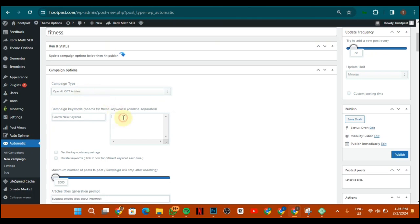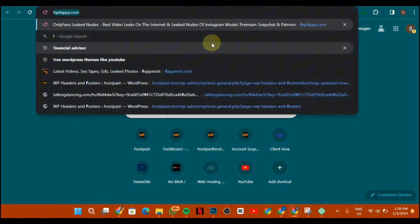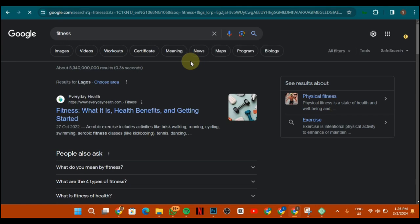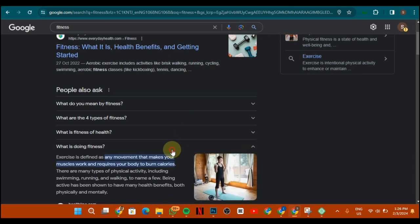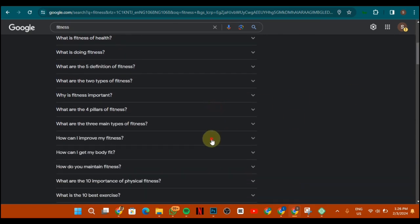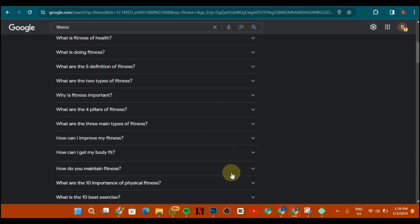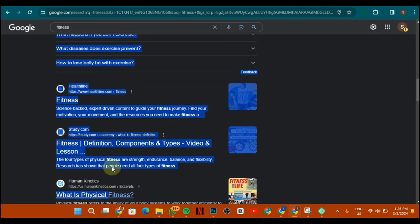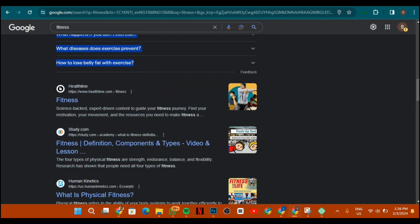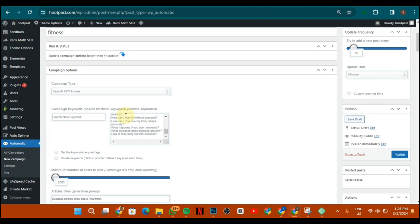Now do your keyword research. Go to Google and type your niche — for example, 'fitness.' You don't need any paid tools for this. Just open the autocomplete suggestions to get a lot of keywords. Make sure you have about 20 keywords. Copy them, go back to the backend, and paste them in — making sure each keyword is on a separate line.